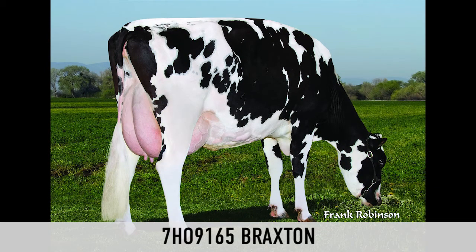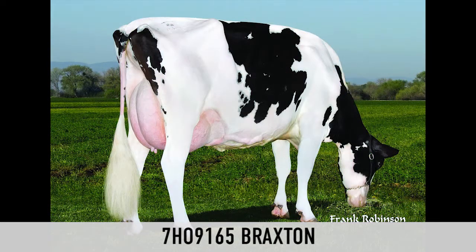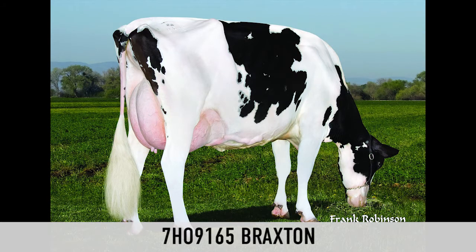High and wide to the top of the rear udder. Maybe a little longer in the teat, but nice veining. A lot of that shadow quality coming through in terms of veination on the mammary system as well.